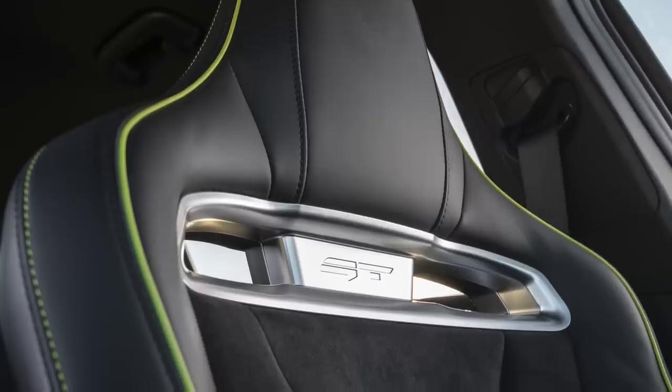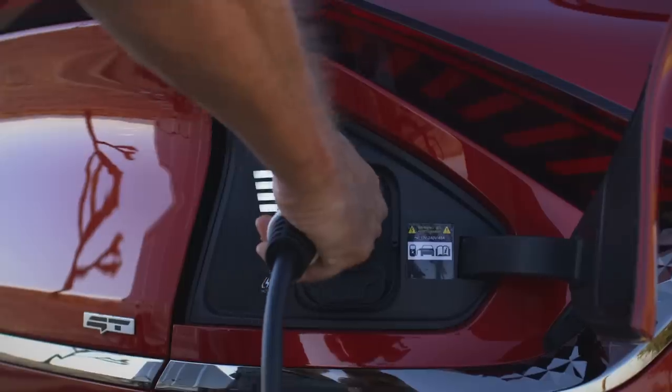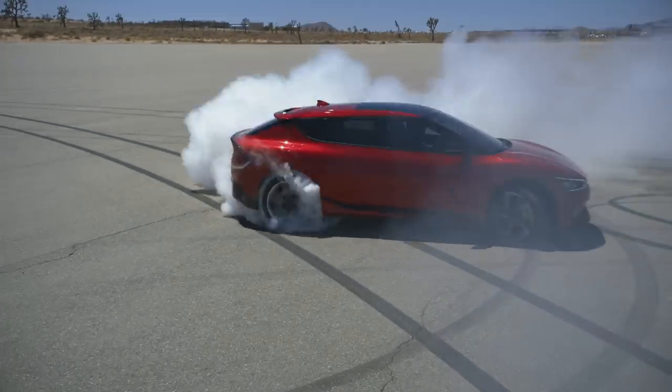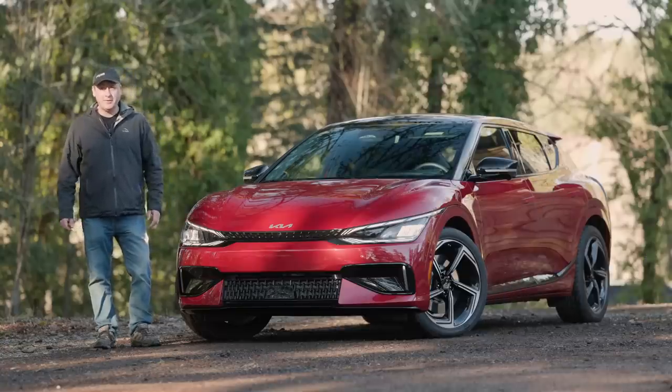This is the new Kia EV6 GT. It's a four-door all-electric that's loaded with features and performance. We have a full review plus test drive right now on Driving Sports TV.